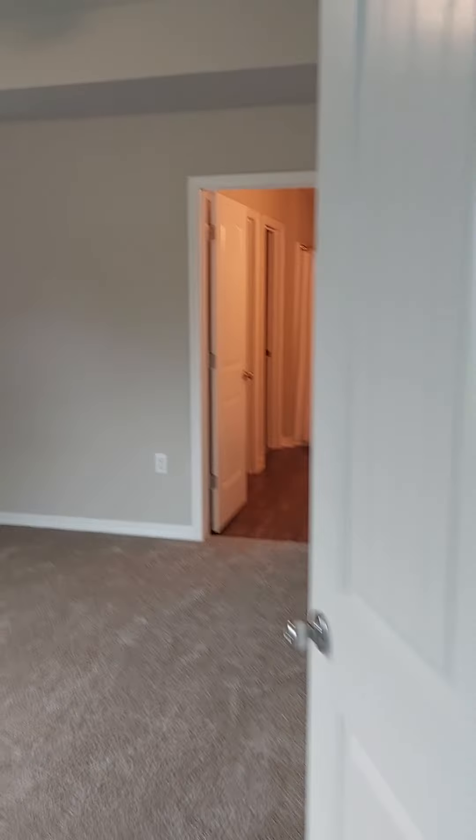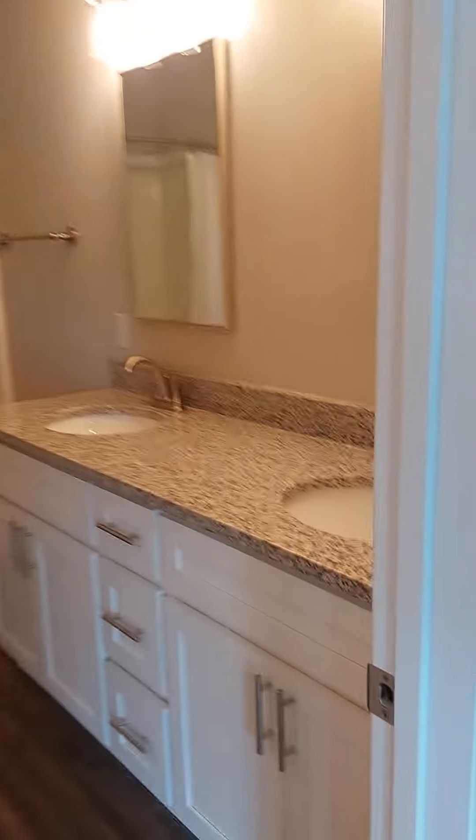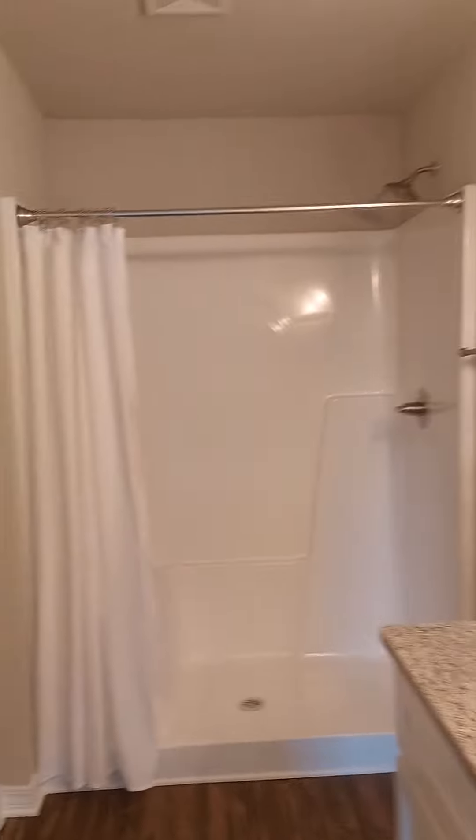Got some French doors leading into the master. It's got the tray ceiling as well. Double vanity, stand-up shower.